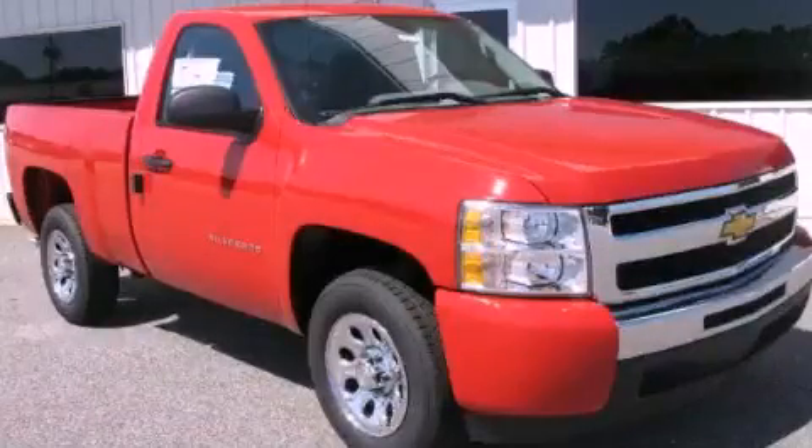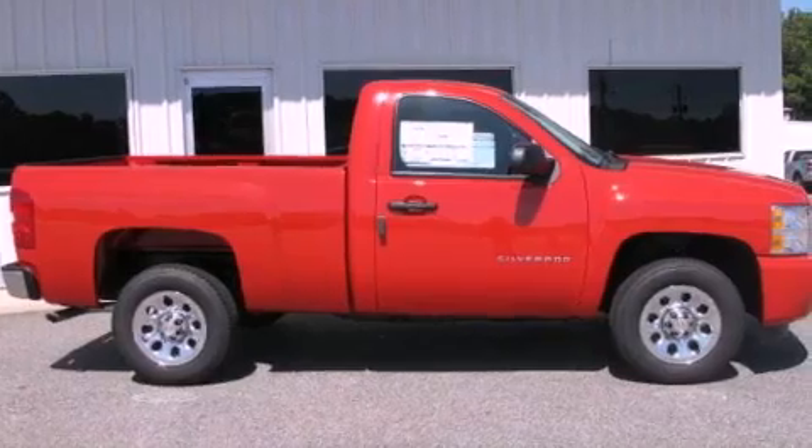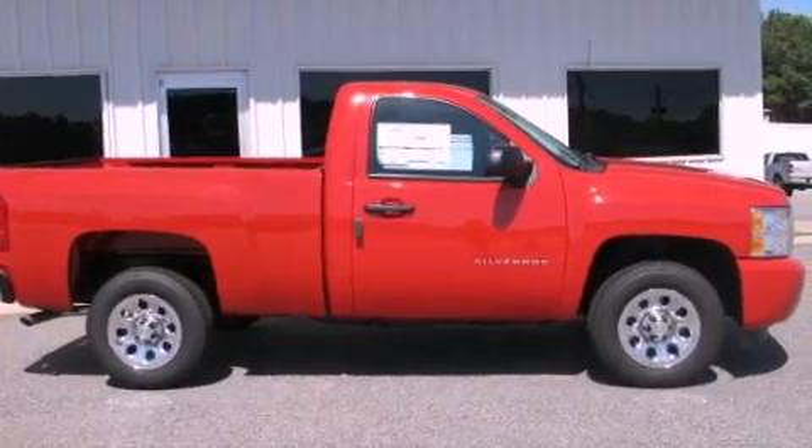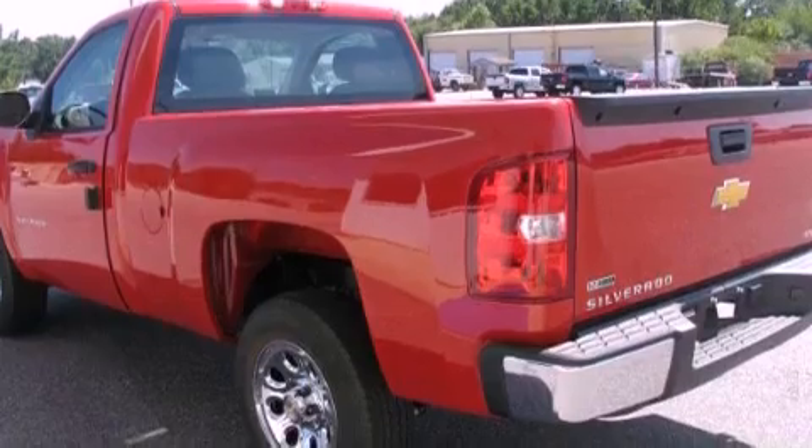This is a brand new 2011 Chevrolet Silverado, made for the job site, the trail, and the town. It has a 4.8 liter 8-cylinder engine and a 4-speed automatic transmission.